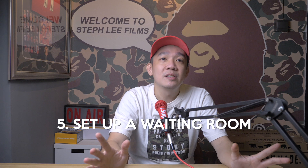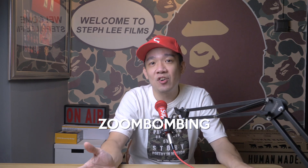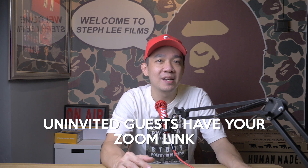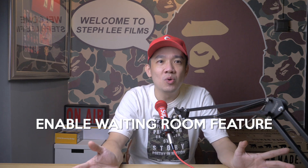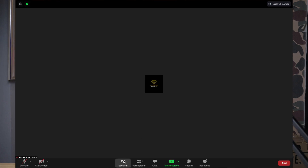Tip number five: set up a waiting room for added privacy. Have you ever heard of the term Zoom bombing? Zoom bombing is when uninvited guests crash your Zoom meeting and disrupt it — this happens when they have the link to your meeting and can just come in uninvited. You can enable the waiting room feature so you can see who's attempting to join before allowing them access. To do so, click on the security icon, under enable waiting room, and click on it to enable it.